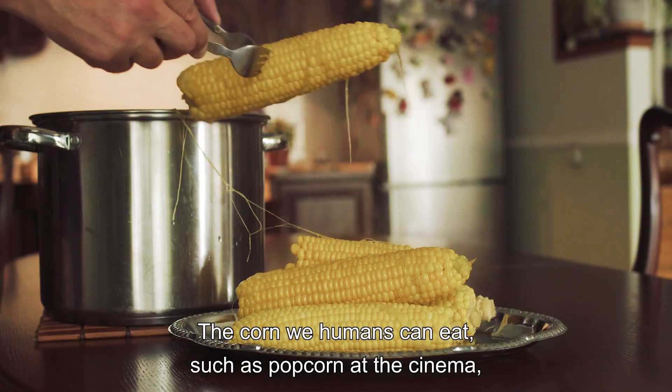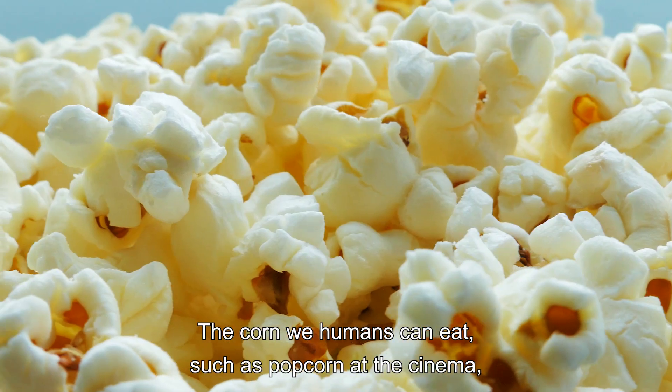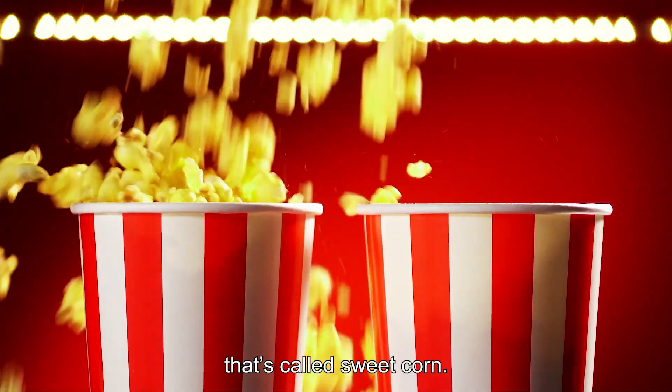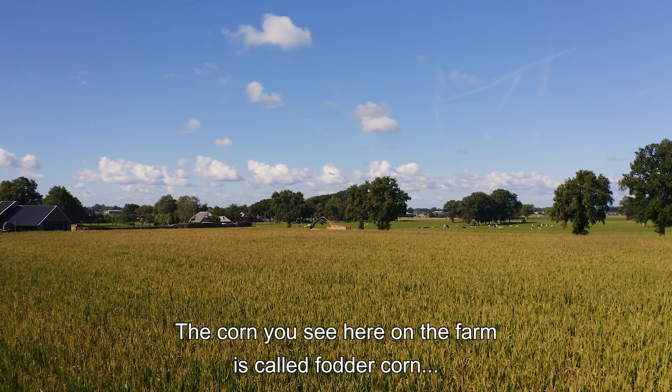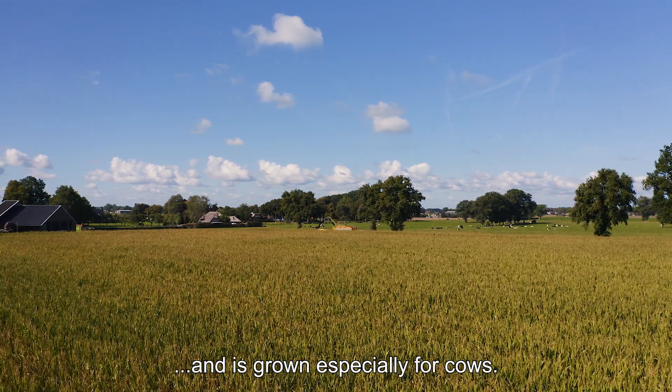The corn we humans can eat, such as popcorn at the cinema, is called sweet corn. The corn you see here on the farm is called fodder corn and is grown especially for cows.